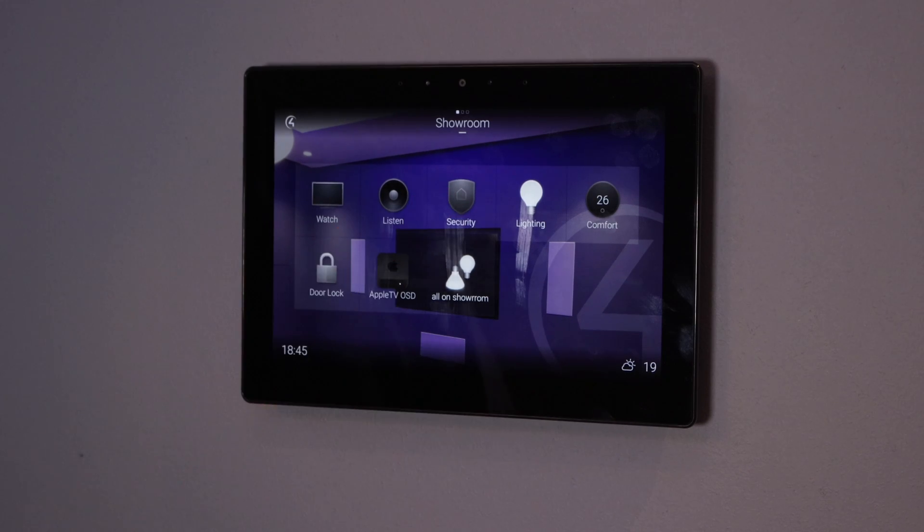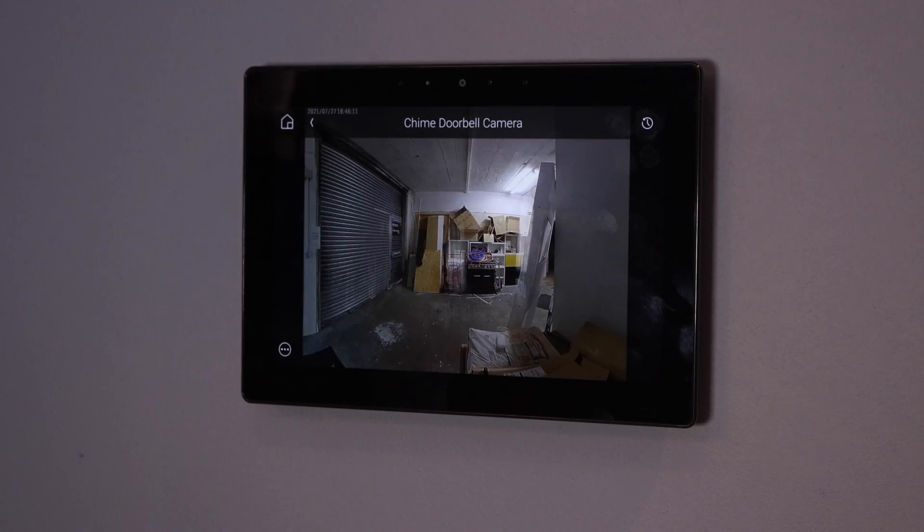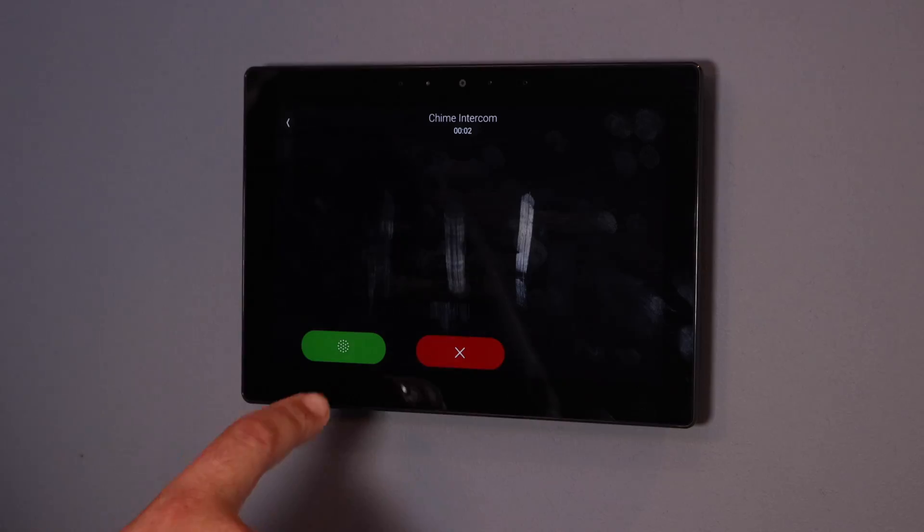Smart security is another important part of your home — everybody wants to keep their family safe. This can include a house alarm, CCTV systems, and a smart doorbell. With all three, we can tie them together into one place using a single app such as Control4. You'll be able to view your cameras, arm and disarm the alarm, and answer your doorbell intercom even when you're not at home.